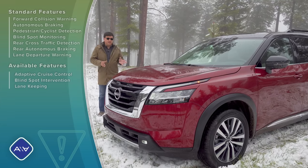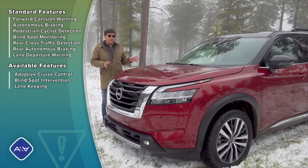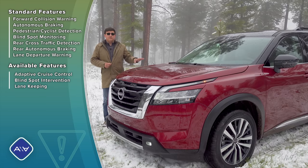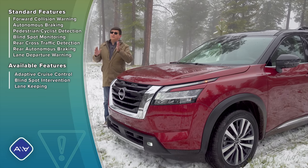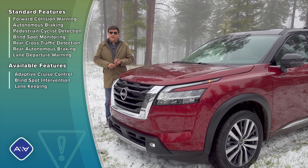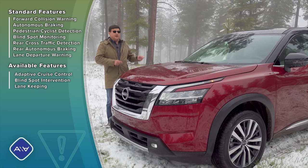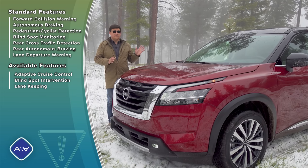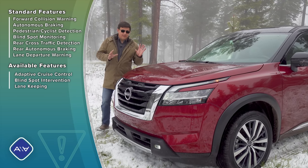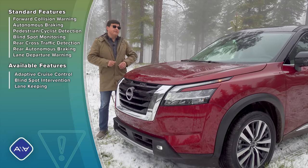Nissan bundles their active driver assistance technology a bit differently than other manufacturers. Keep in mind the Pathfinder starts about $2,000 less than a Highlander, so we don't find radar adaptive cruise control on this base model, but you will find it on comparably priced Pathfinders. The base model has forward collision warning with autonomous emergency braking, pedestrian and cyclist detection, rear parking sensors, and rear autonomous emergency braking. Adaptive cruise and Nissan's advanced lane keeping system cost extra, but by the time you've comparably equipped other vehicles, they're about the same price.